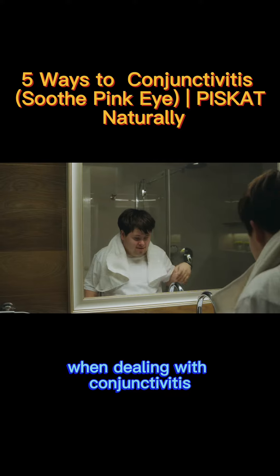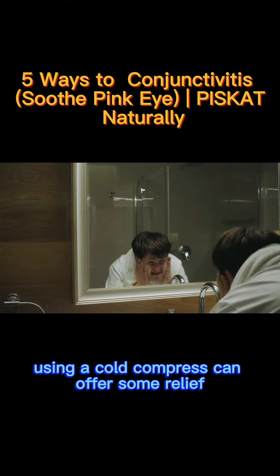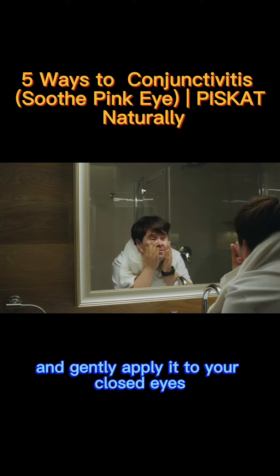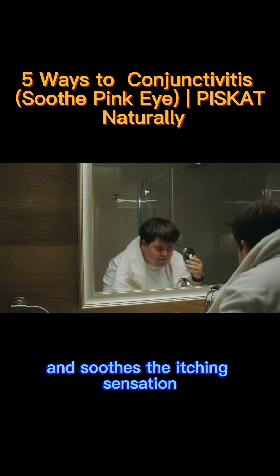When dealing with conjunctivities, you might experience itching and discomfort. Using a cold compress can offer some relief. Simply take a clean cloth, soak it in cold water, and gently apply it to your closed eyes. The cool temperature helps reduce swelling and soothes the itching sensation.